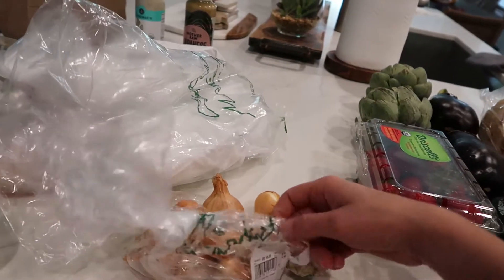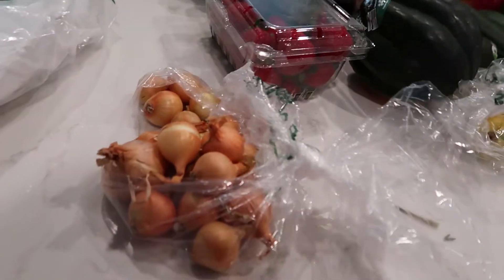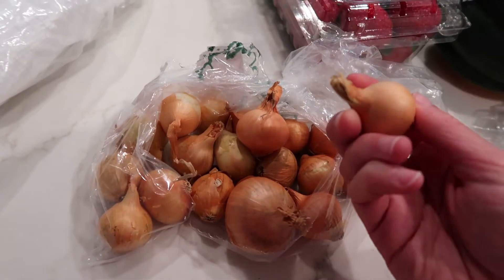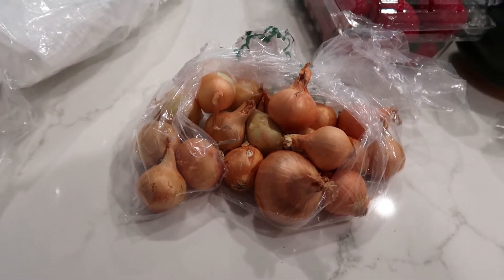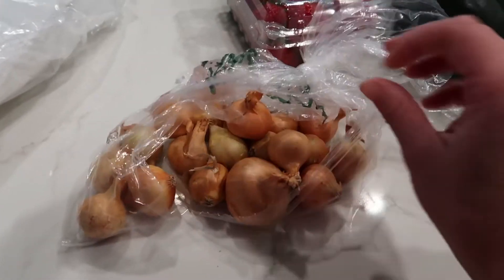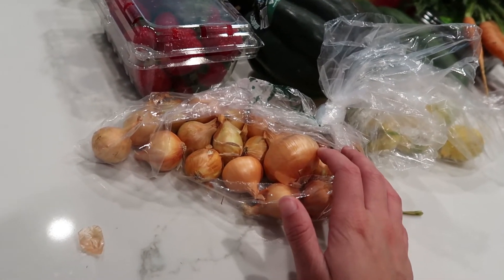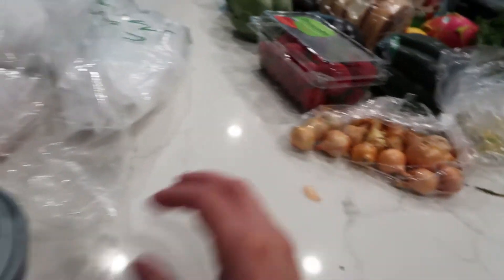These are gold boiler onions. I had never cooked with these before, but I had them at a very fancy place in Houston called Bisou, in the Galleria or River Oaks area. They were served with the chicken breast I ordered and they were so tasty — you cook them whole and they're best eaten whole. I ate all seven on my plate. They're so savory and so good paired with chicken.